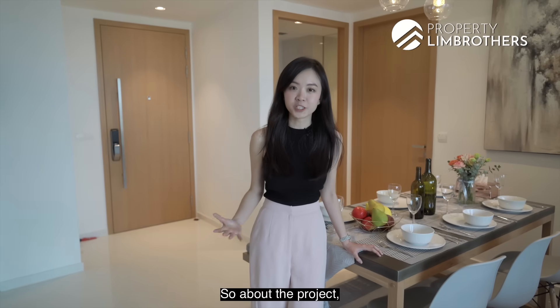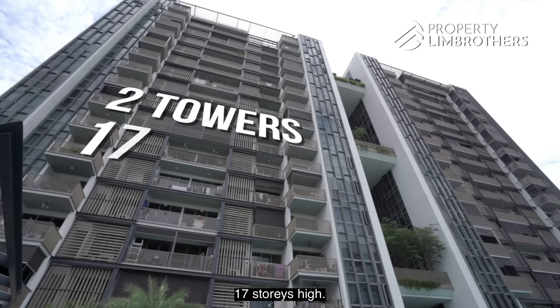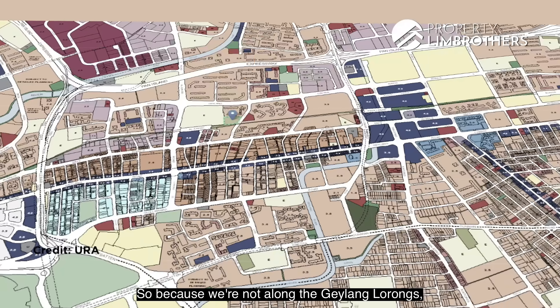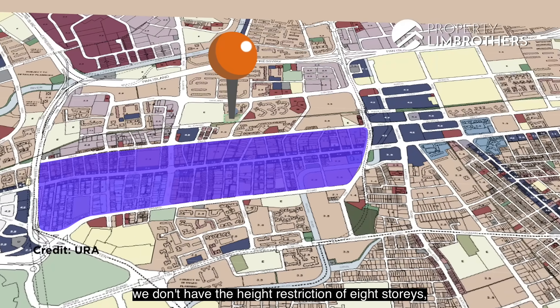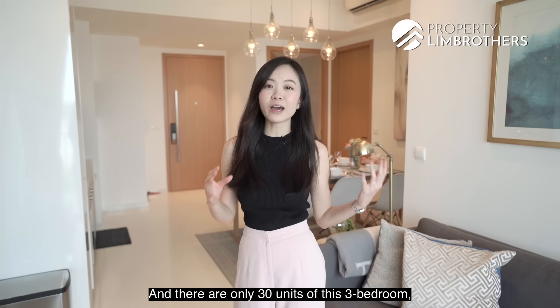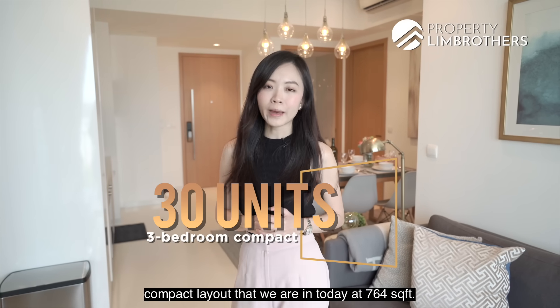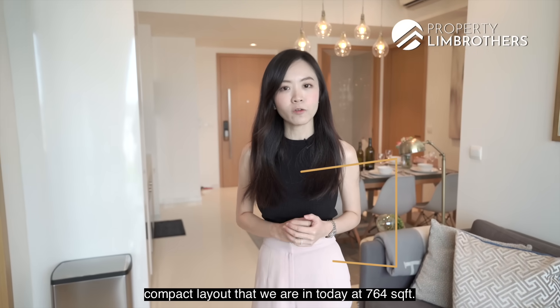Trey Residences TOPed in 2018. The project is made up of two towers, 17 storeys high. Because we're not along the Geylang Lorongs, we don't have that height restriction of eight storeys — we're allowed to go up to 17 storeys. There are only 30 units of this three-bedroom compact layout that we're in today at 764 square feet.